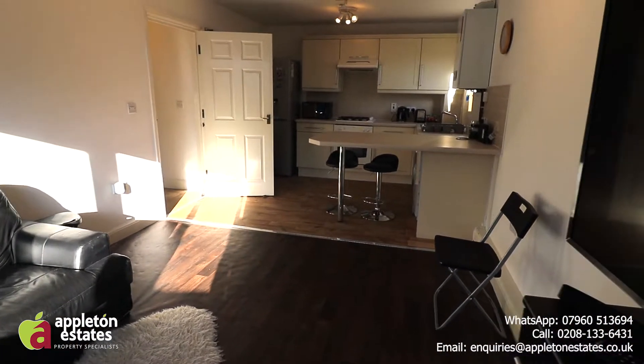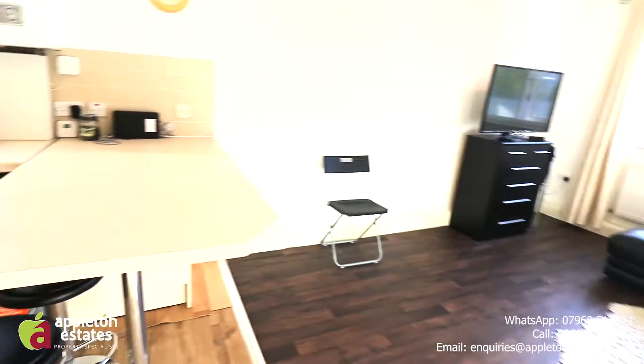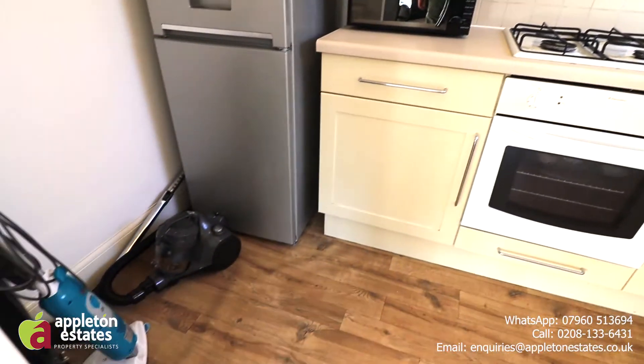Hi guys, it's Haf from Appleton Estates and today I've got a lovely two-bedroom, two-bathroom apartment in Purley. As you can see, we are just a three-minute walk to Purley Oaks station. Purley Oaks goes to London via East Croydon, so it's great for commuting.